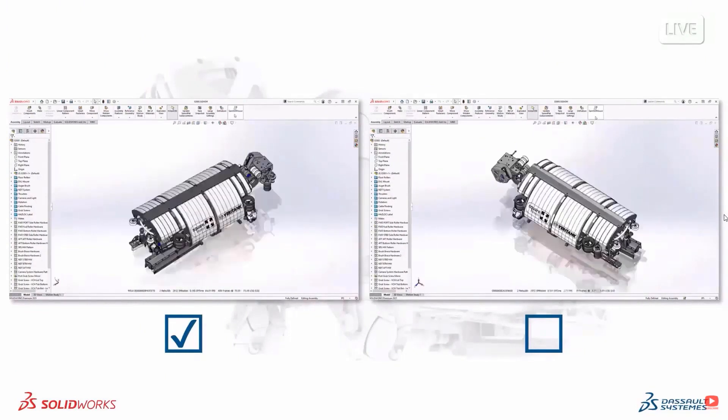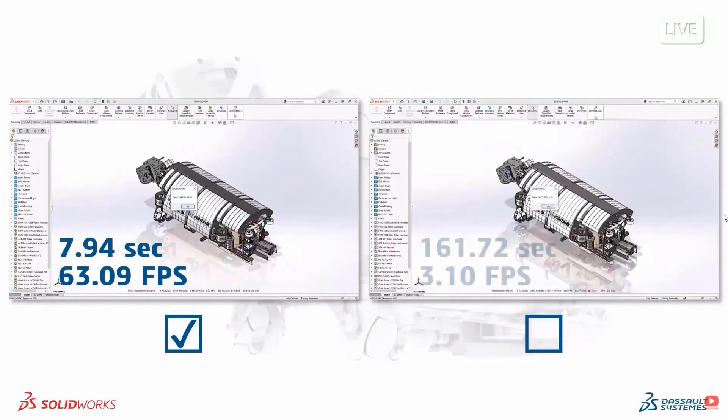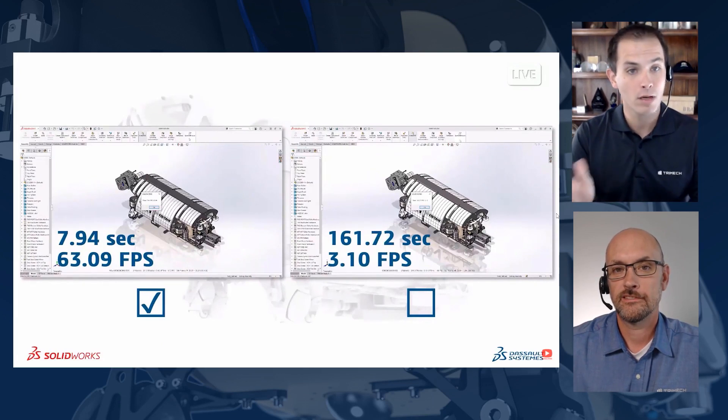It takes full advantage of your GPU, so when you open up your assembly it's going to feel smoother and faster — just snappy. We saw a 2400-part assembly being zipped around with ease. It scales too: as long as you have a certified graphics card supporting OpenGL 4.5, you'll see performance improvements whether you have an entry-level or top-tier GPU, scaling based on your hardware. Taking full advantage of your GPU out of the box is huge.